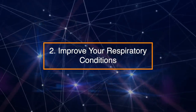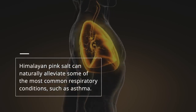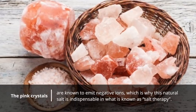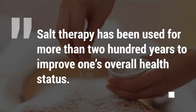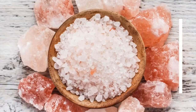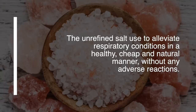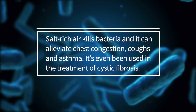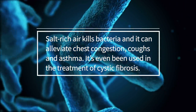Number 2: Improve your respiratory conditions. Himalayan pink salt can naturally alleviate some of the most common respiratory conditions, such as asthma. The pink crystals are known to emit negative ions, which is why this natural salt is indispensable in what is known as salt therapy — used for more than 200 years to improve overall health. The unrefined salt alleviates respiratory conditions in a healthy, cheap, and natural manner without adverse reactions. Salt-rich air kills bacteria and can alleviate chest congestion, coughs, and asthma, and has even been used in the treatment of cystic fibrosis.